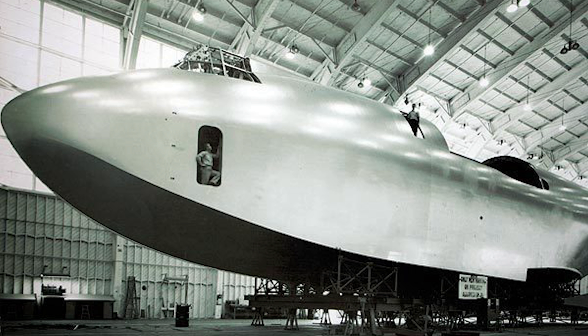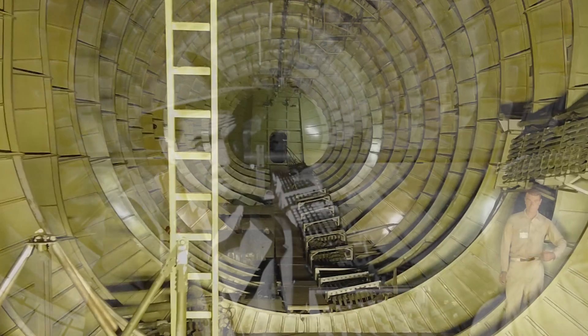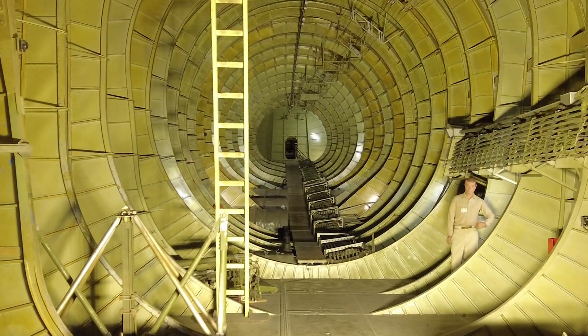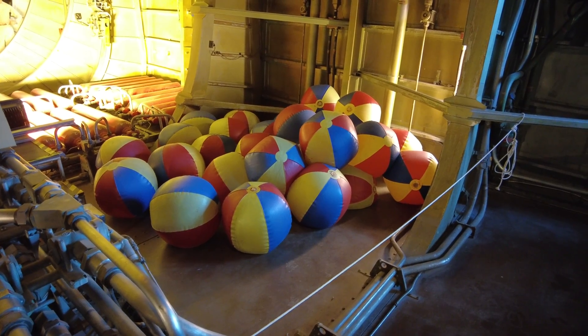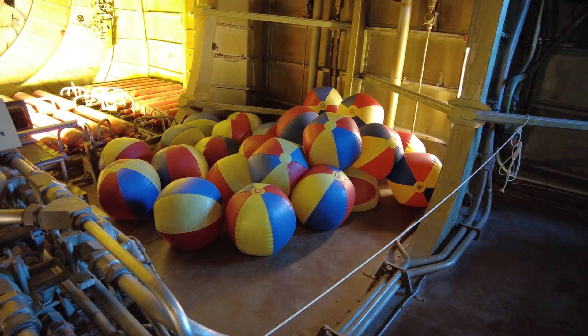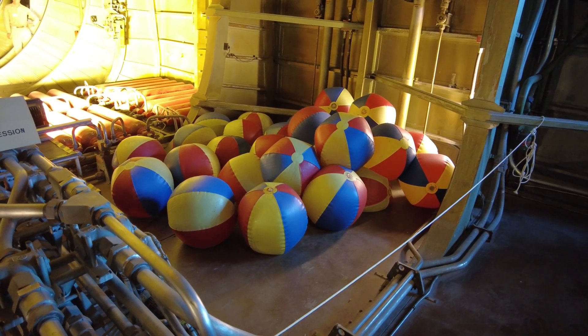The design of the Hercules included some unique and in some cases odd features, due to both building constraints as well as Howard Hughes' eccentric personality. Fire suppression was a major concern, with systems being continuously updated. Beach balls, used as emergency flotation in the event that the Hercules were to crash, were inflated in 1947 and remain so today.